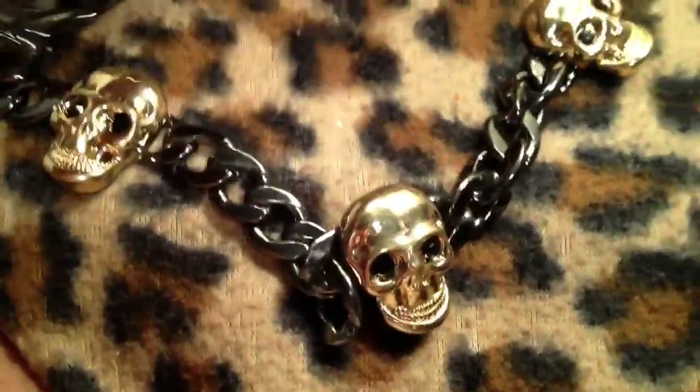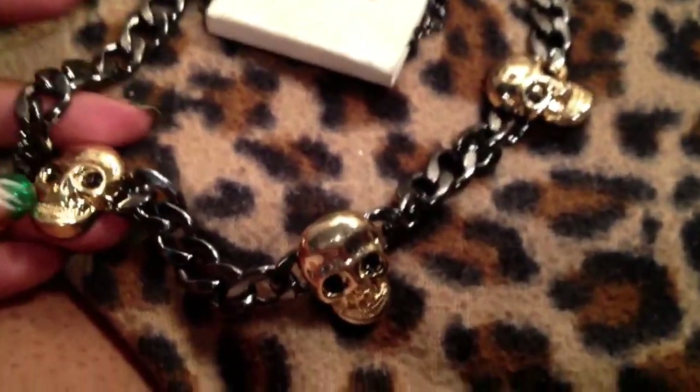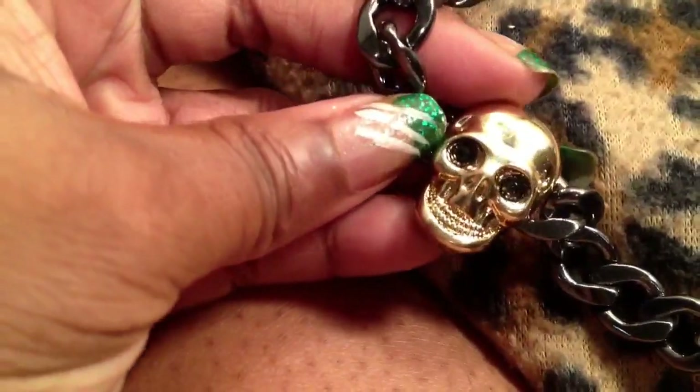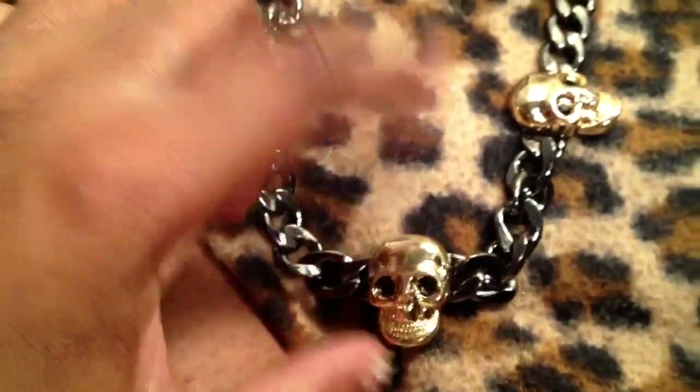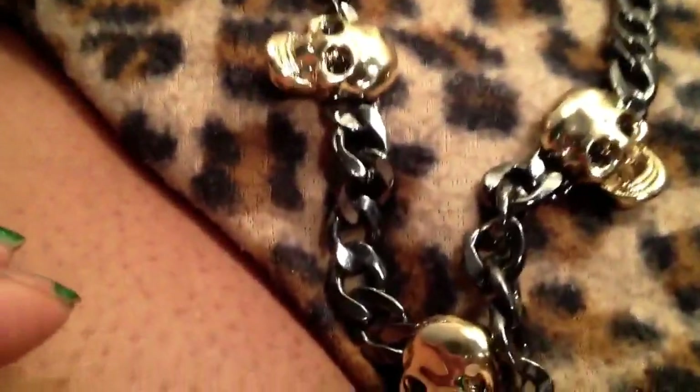This necklace I thought was so cool — it's just a black gunmetal necklace with three skulls. They've got little black diamond eyes. Aren't they cute? I got my sister one of these because she loves skulls. And I have a co-worker who's obsessed with skulls too, so if I can find another one for her I'm going to go back and get her one. Skulls aren't my thing, but I just thought that was really badass and really pretty.